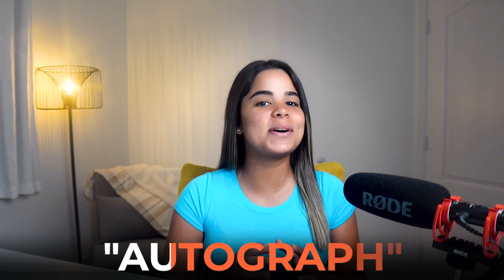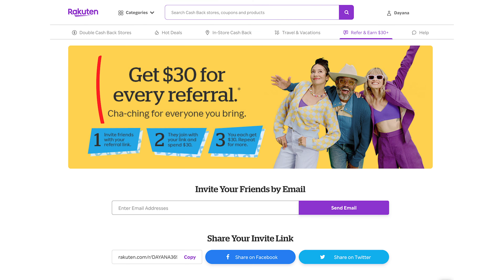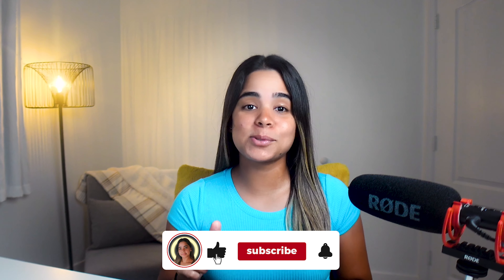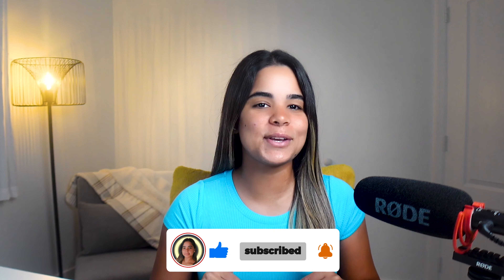Let me know below what you think about the Wells Fargo Autograph credit card, and if you made it this far, comment the word 'autograph' so I know who my loyal viewers are. Also, Rakuten — my favorite shopping portal — is offering a $30 sign-up bonus after you spend $30 for a limited time, plus cash back at a ton of popular stores, so check out the link in the description. Don't forget to share, like, subscribe, and turn on post notifications so you don't miss future uploads!